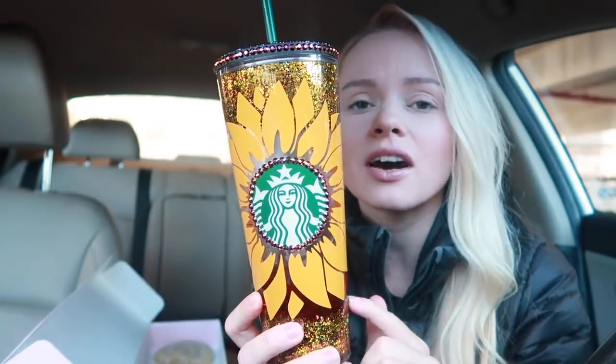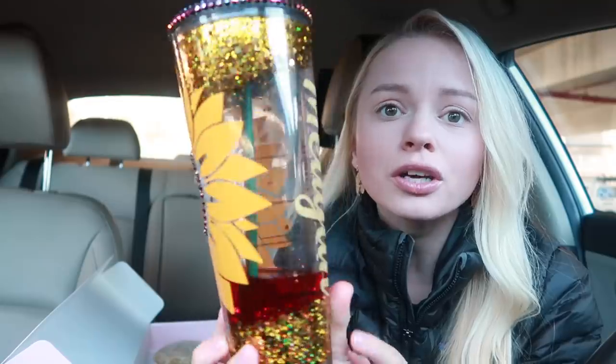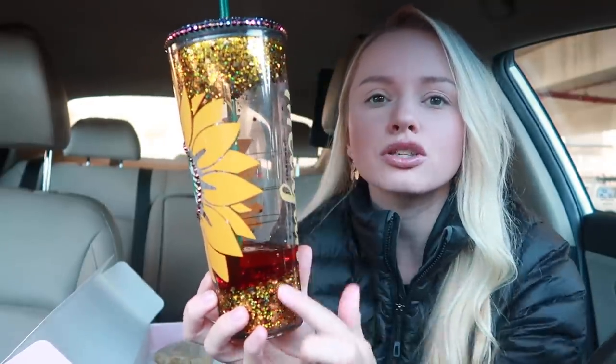My friend actually sells cups — she makes them herself. She put my name on it. It was like a secret Santa Christmas gift. It's so cute. It's like a snow globe kind of — it moves. I'll try and get her link. I'll have to ask her because I'm not sure if she sells them on her Facebook or Etsy page. If you guys like it, you can go buy it. She can do anything — I think she takes special requests too.